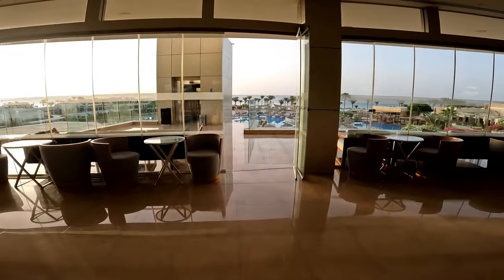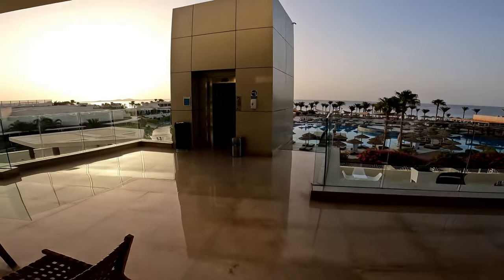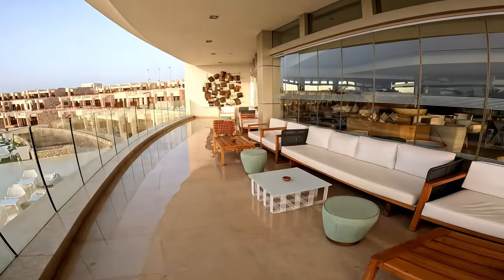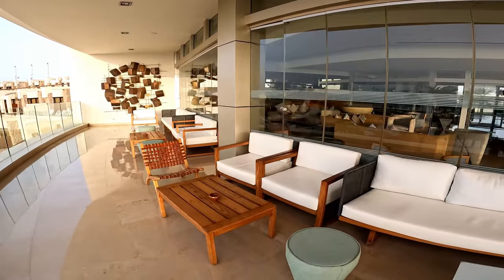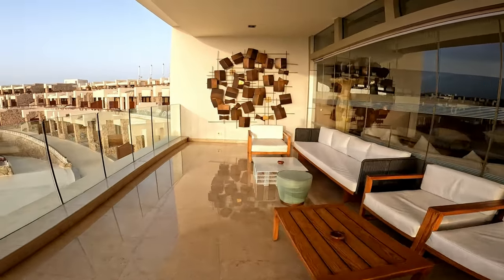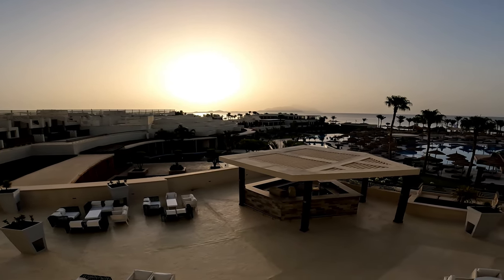We're going to head out now onto the terrace. The wonderful thing about these bars is you don't have to get up to get your drink — it's table service everywhere: the pool, the bars, the restaurants. I'm recording this on my last day here and I really don't want to leave. I've had such an amazing holiday — me and Ash have — and I'll be so sad to go.